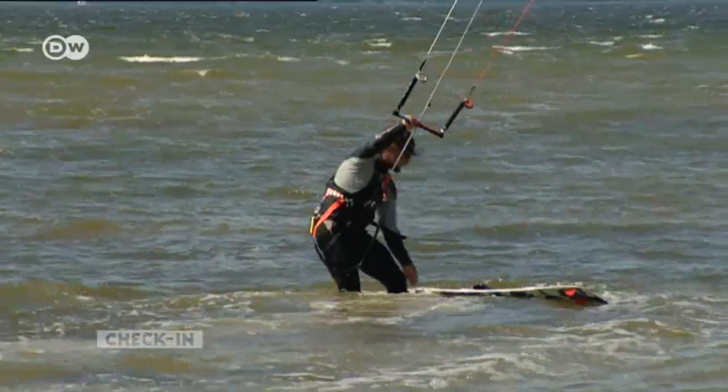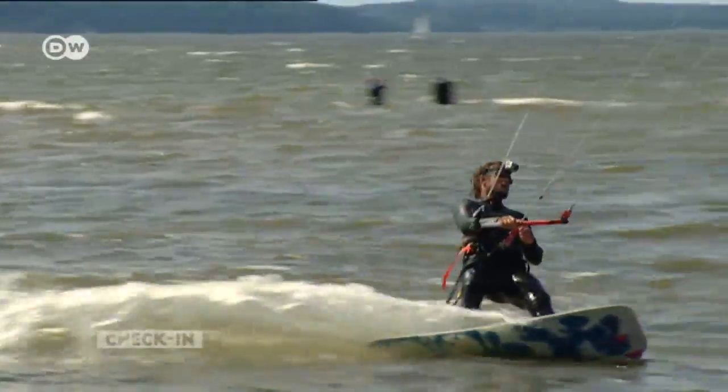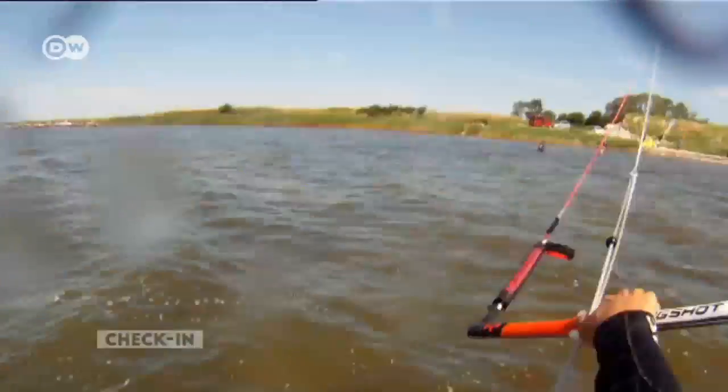And if you're looking for more exercise, Rügen is also ideal for water sports. Kitesurfing is particularly popular in the shallow waters of the Jasmundboden.